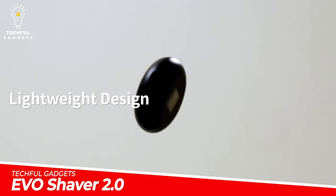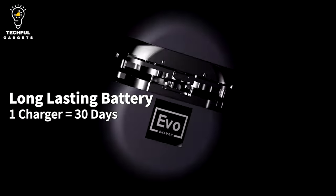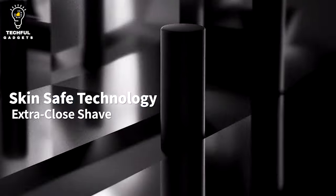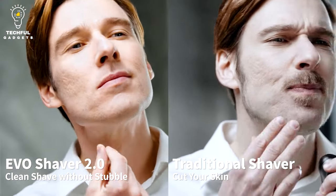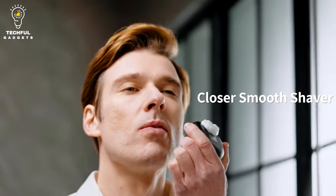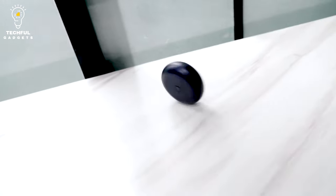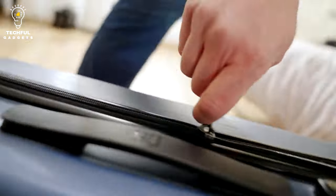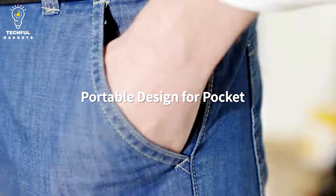EVO Shaver 2.0. EVO Shaver 2.0 combines all the best performance and functions that you require, putting users' needs at the forefront and at the center of its design. Created to give you a whole new shaving experience, it emphasizes the smallest and lightest minimalist design. The whole body of EVO Shaver 2.0 is IPX6 waterproof, so you can directly rinse the entire shaving unit, shaving head, and internal hair chamber under water.